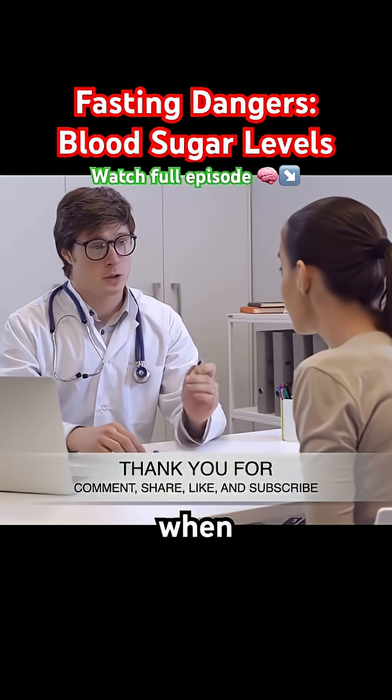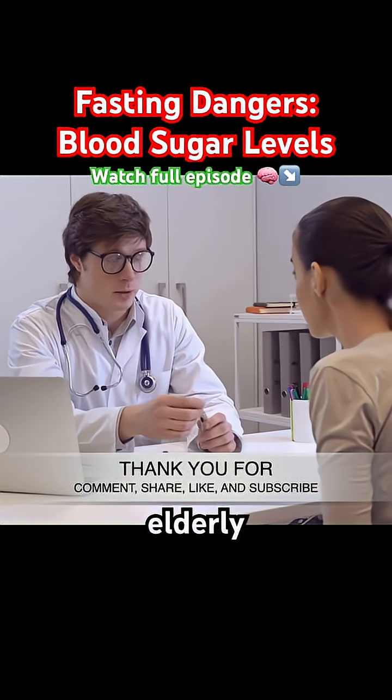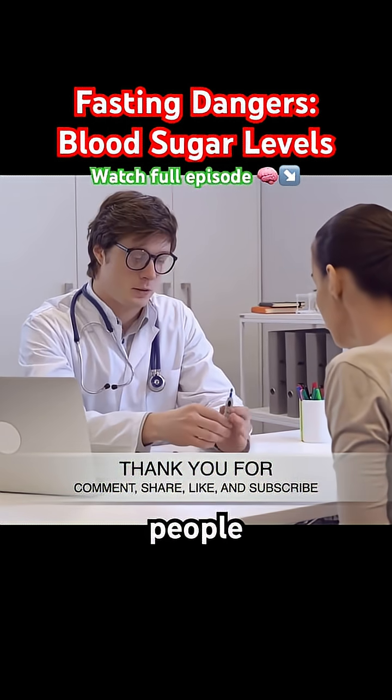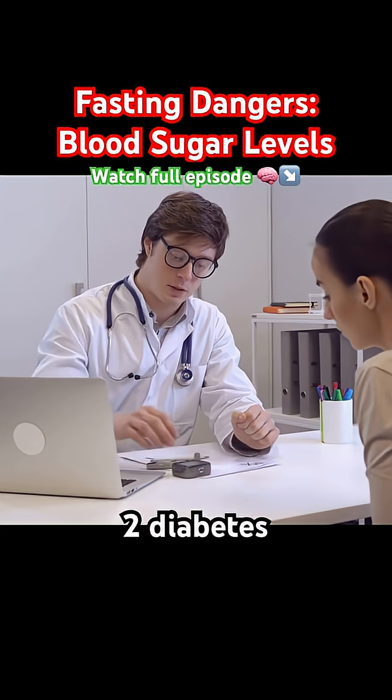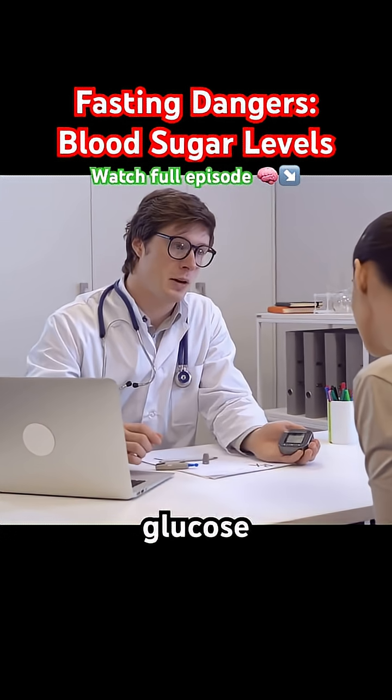Blood sugar control is a key issue when considering fasting for the elderly. As we age, many people develop insulin resistance, pre-diabetes, or type 2 diabetes, making blood glucose stability critical.